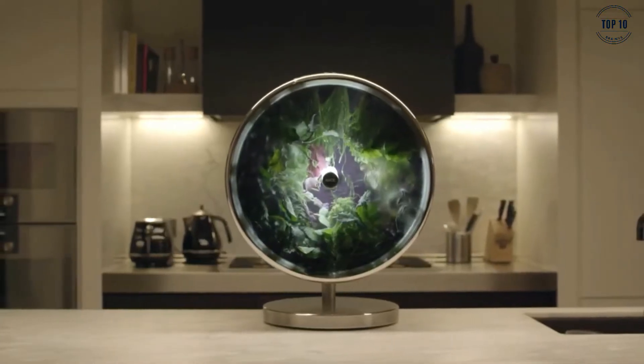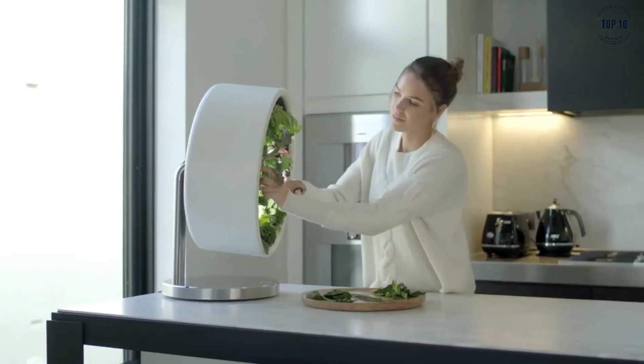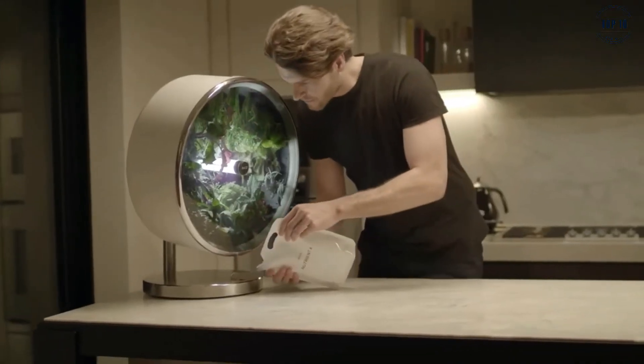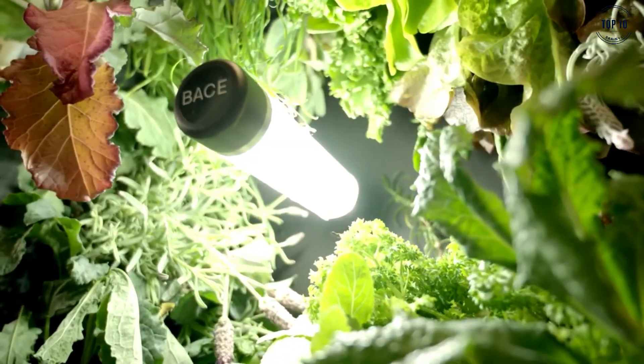With Circular Farm you can grow fruits, herbs, salads and even vegetables, all from the comfort of your own home. Using the latest in hydroponic technology, Circular Farm is a soil-free solution to vegetable growing and creates no mess, making it perfectly hygienic for your kitchen or living space.